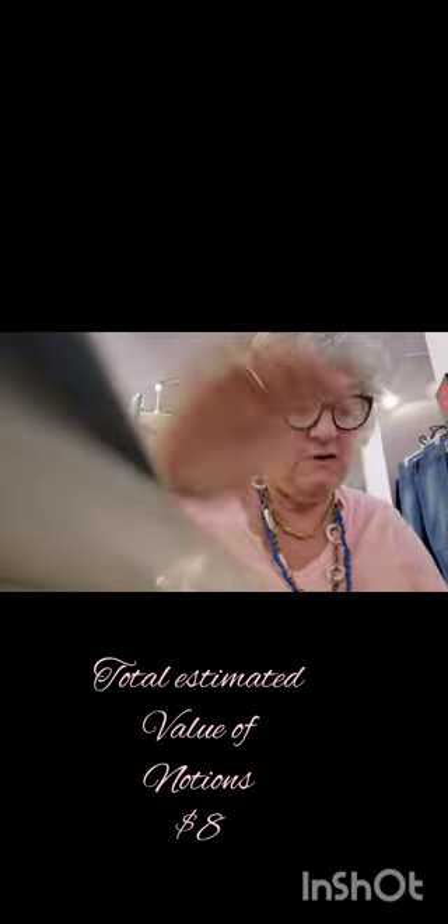We sell fabric and sewing-related items, so look at this vintage notions piece. And then a whole bunch of black rick rack, which we sell for less than Walmart does. Then there are these little things.